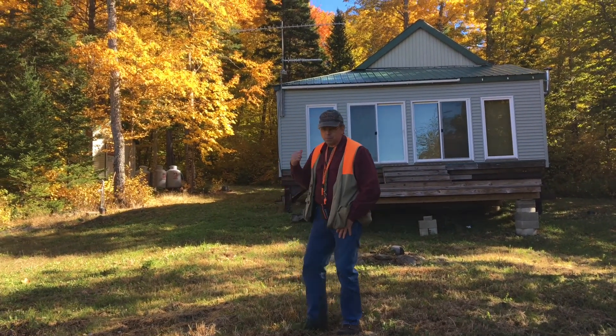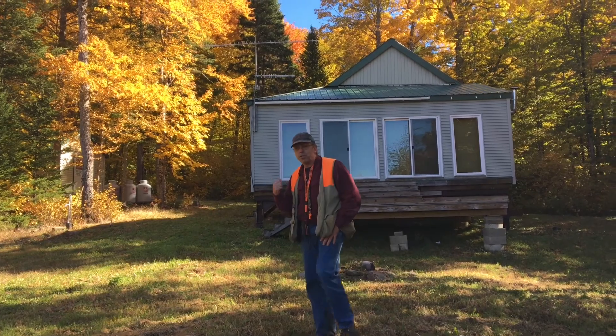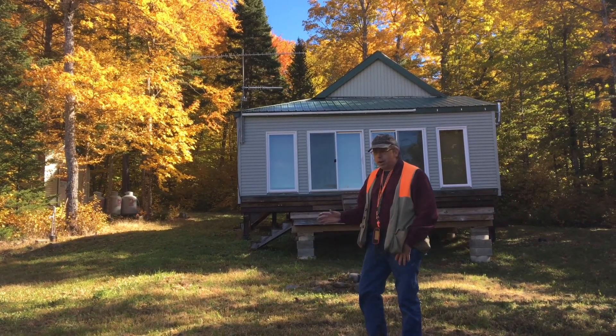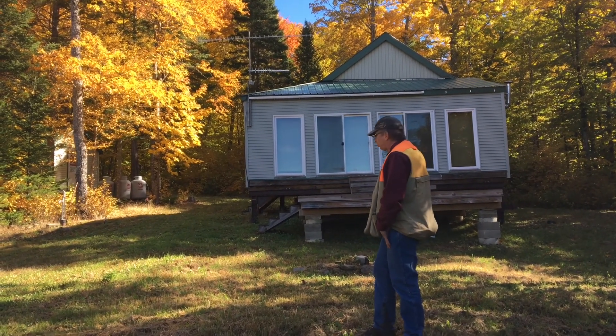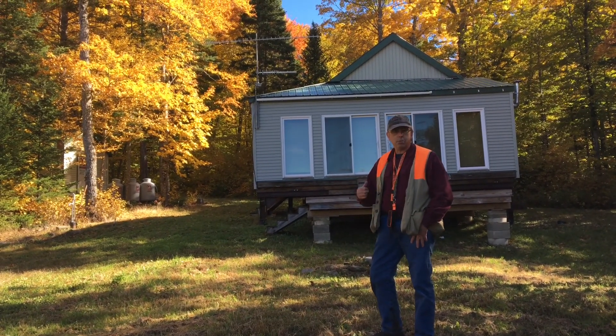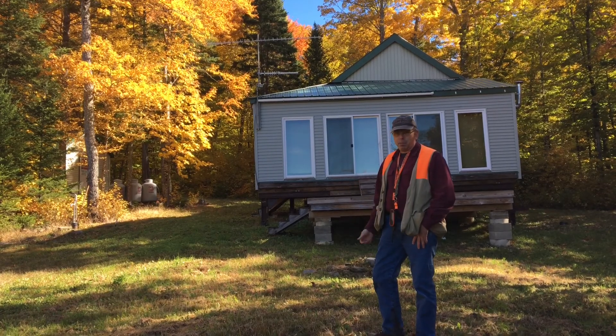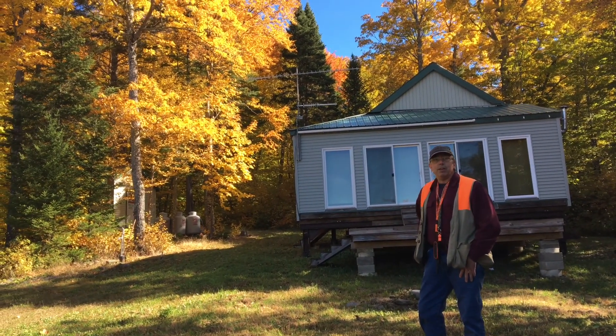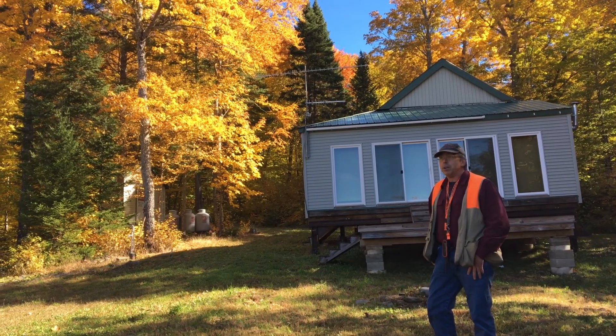We've got a three to four season cabin here with a drilled well. I'm standing on the leach field, so it's got a septic. It's got a first-floor bedroom and sleeping loft, a pull-out futon, and another bed available — so if you have some buddies show up during hunting season, there's plenty of room.